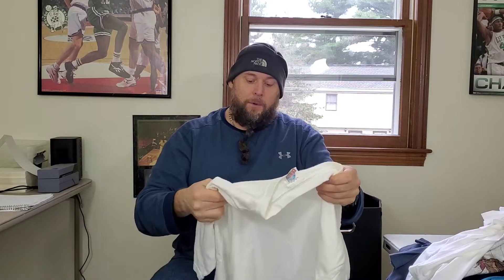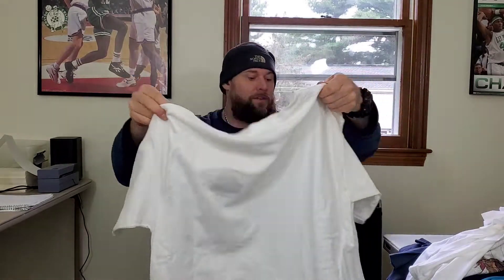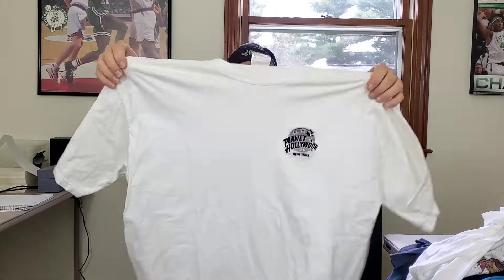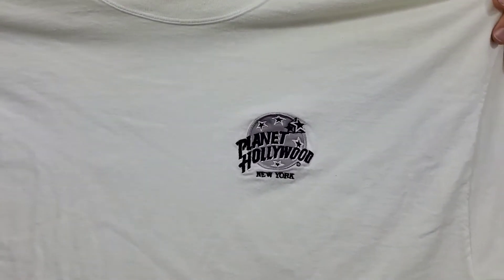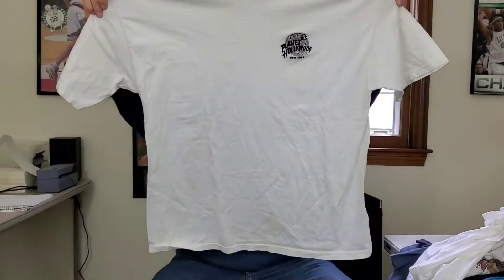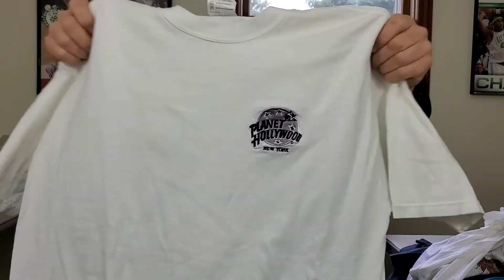I usually don't pick up Planet Hollywood, but it's only two bucks. This is New York City, embroidered, extra large, made in the USA — so this might be late 90s. I'll have to look it up; I'm not sure what these are going for, assuming less than $20. It has a little faint stain on the side, so I'm going to put this in the stained pile.